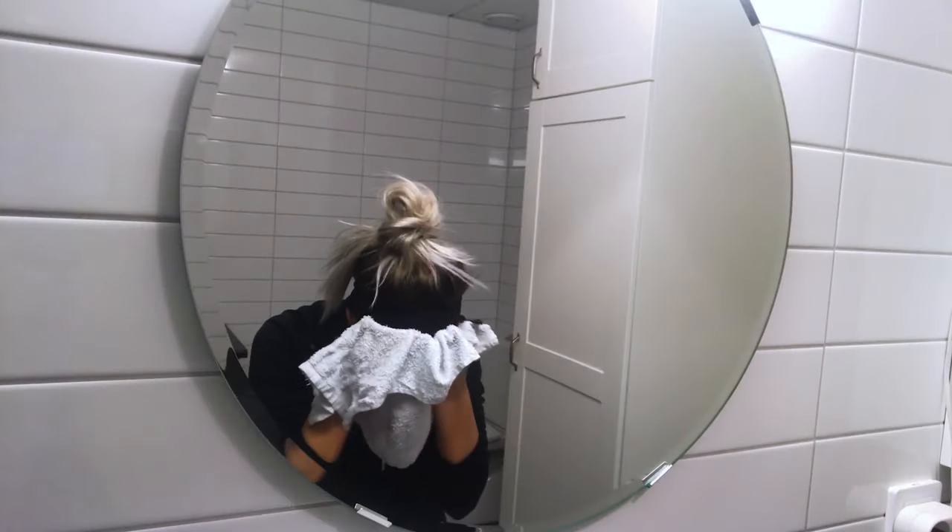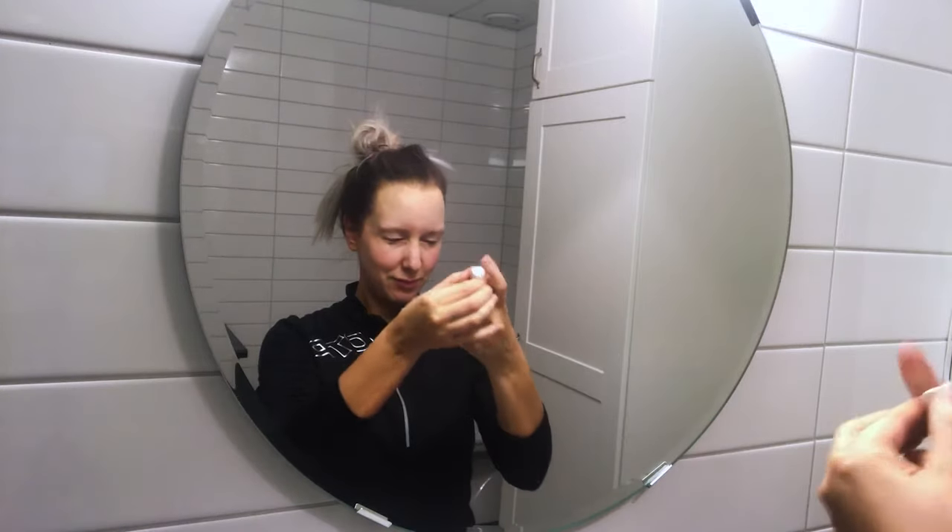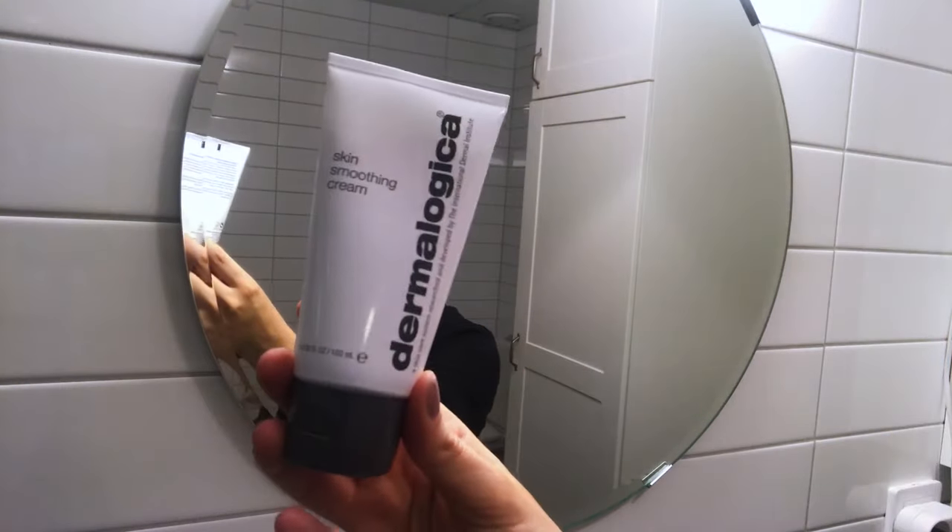Then I take a clean towel to pat my face dry. Then I take this Dermalogica spray and spritz it on my face, and then I use this Dermalogica smoothing cream.